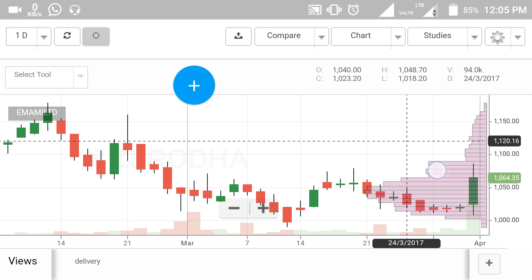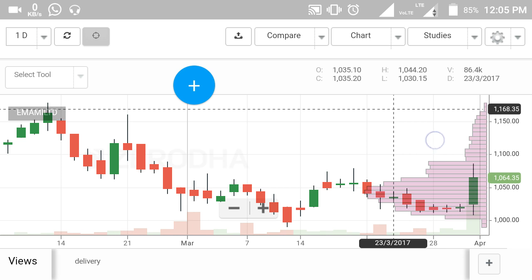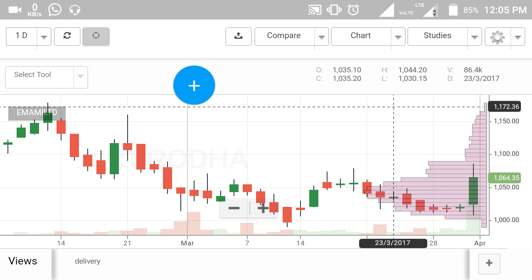The second target in Emami is around 1178 rupees. This is a holding call and I think the first target will be reached this month — you should book profit there, and the second target should also be achieved. Enter with a risk-free approach and never invest 100% of your portfolio in one stock. If you have 1 lakh rupees in your account, I recommend entering only 20,000 rupees for Emami. Divide your money across different stocks for bigger profit while managing your portfolio carefully.